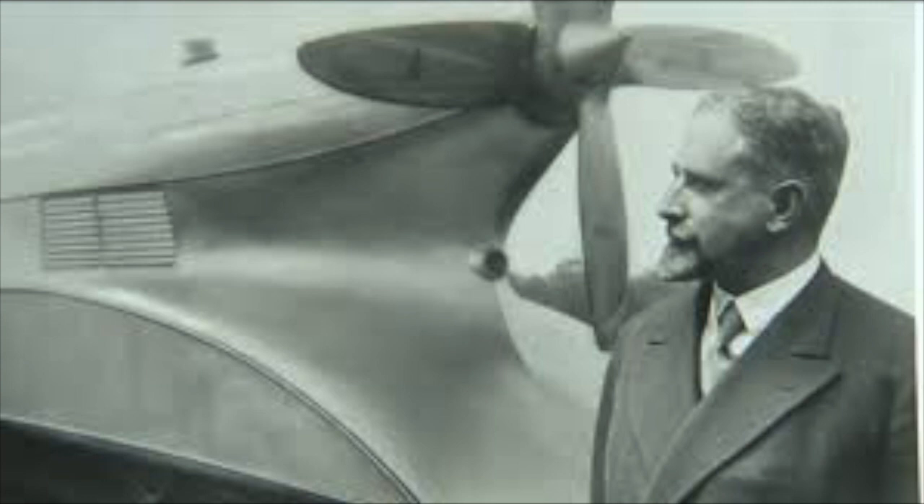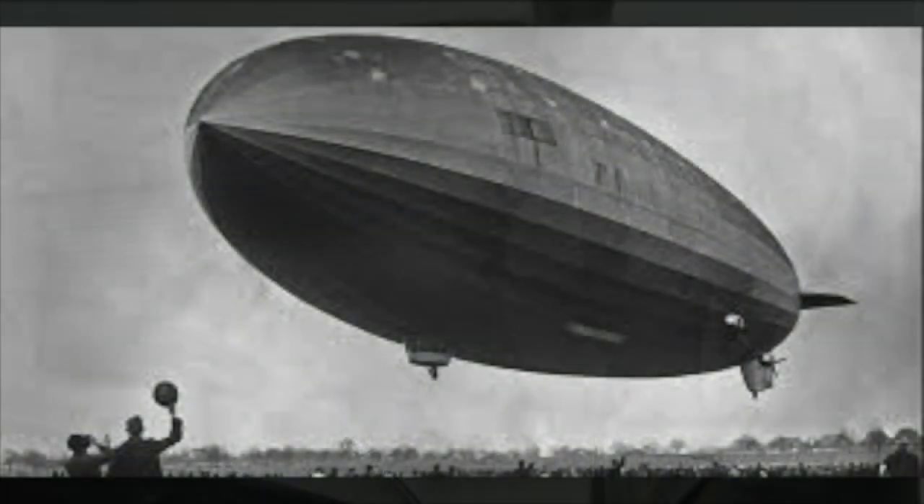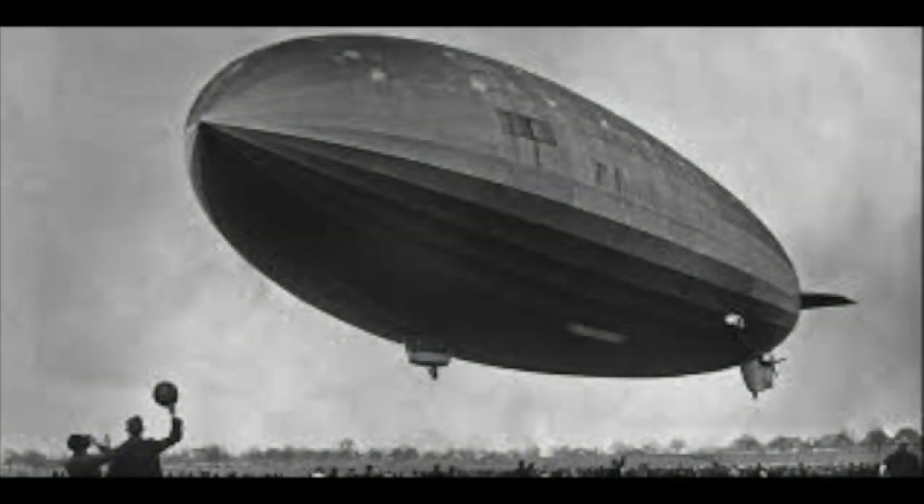Before the First World War, he designed aircraft and airships. Over time, Franz changed his view on airships in particular — they were expensive to look after and maintain, and the gas used to keep them afloat, hydrogen, was highly flammable.